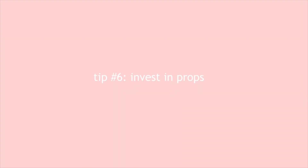Tip number six is to invest more in props — things like a purse, a leather jacket, sunglasses, or shoes. This is really going to make your outfit pop. You could have a really basic outfit and if you add a great prop it's just going to make your whole look appear a little bit more expensive.